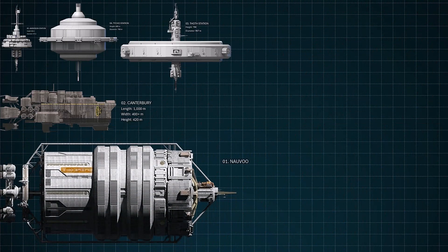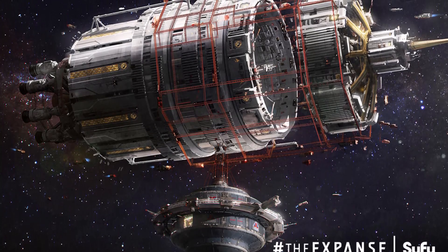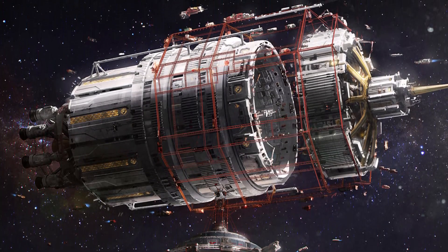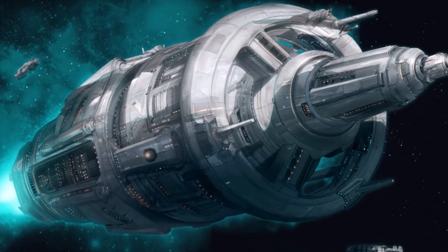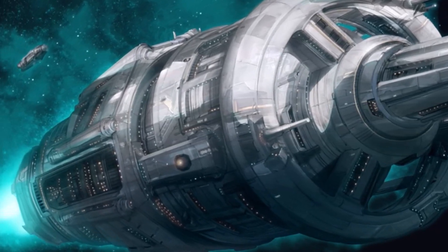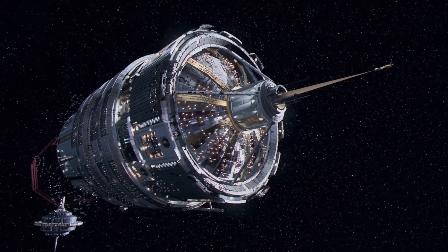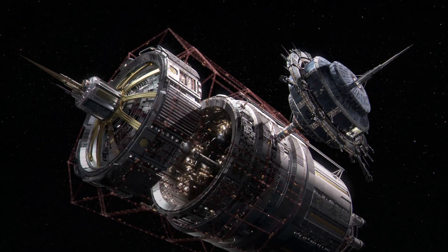And finally, number 1 is the Nauvoo — one of the most remarkable and versatile ships in the series, known for its incredible scale and transformative journey. The Nauvoo was originally commissioned and built by the Church of Jesus Christ of Latter-day Saints at Tycho Station. Its purpose is to be a massive generation ship designed to carry thousands of believers on a centuries-long voyage to the star system Tau Ceti, establishing a new home for their faith beyond the Sol system. This explains its enormous size and its internal rotating drum designed to provide artificial gravity for long-term habitation, including agriculture.